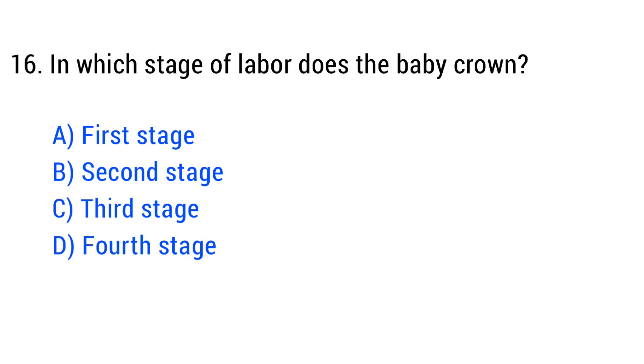Question No. 16. In which stage of labor does the baby crown? The right answer is Option B: Second stage.